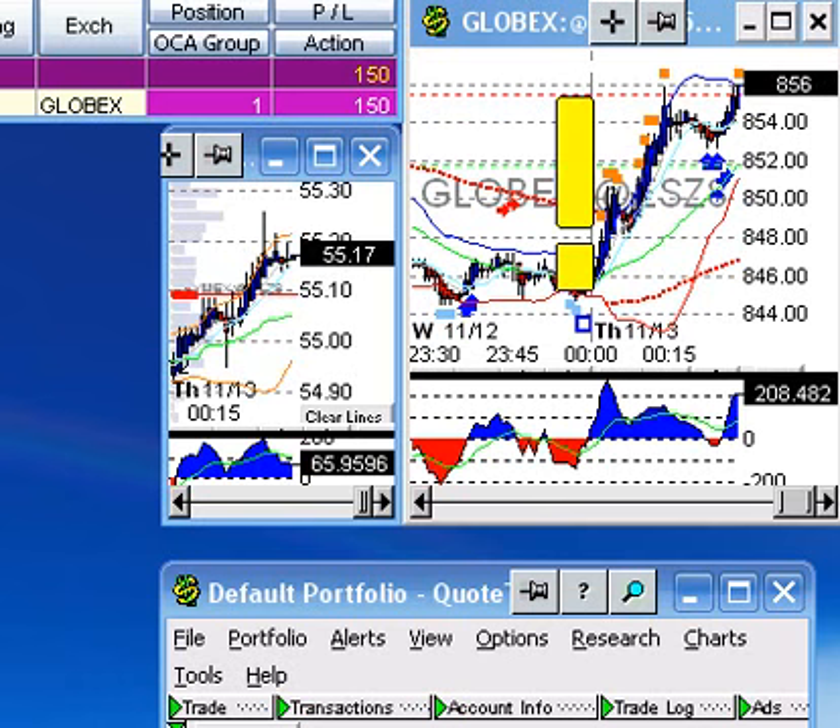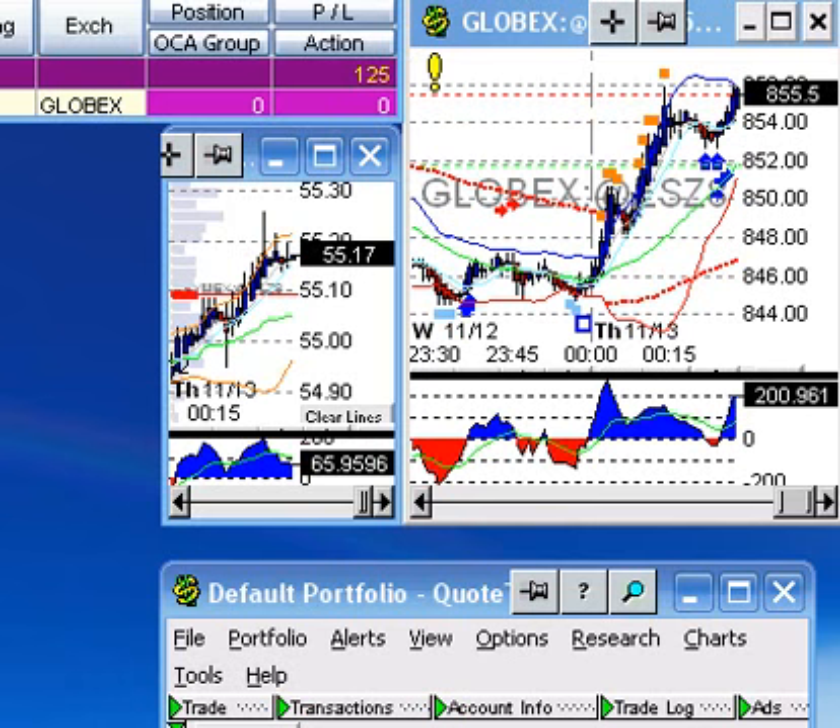Hi everyone, this is HPT. I have the ATS running. It just hit an exit signal, and the trade just exited at that exit signal at the upper Bollinger Band. I actually have the ATS running to where it'll take entries and exits running through QuoteTracker.